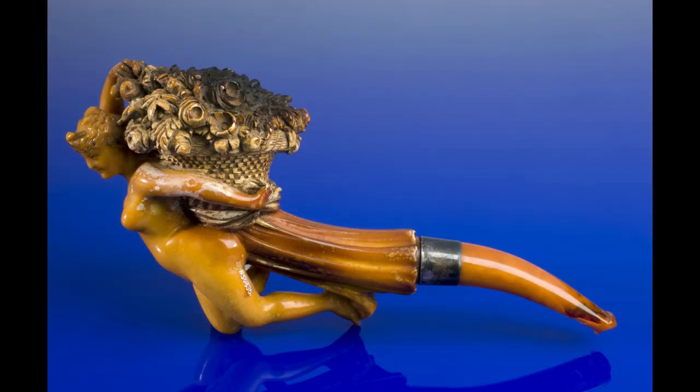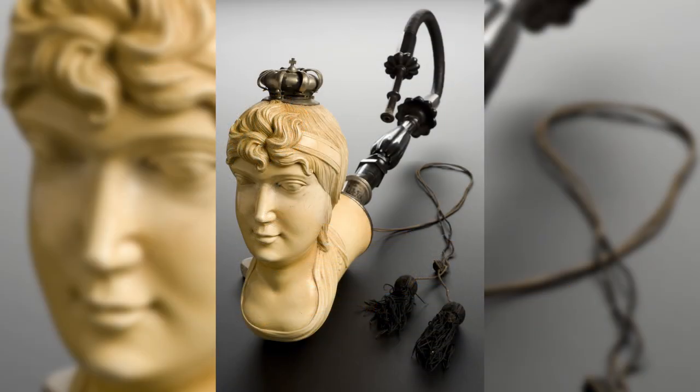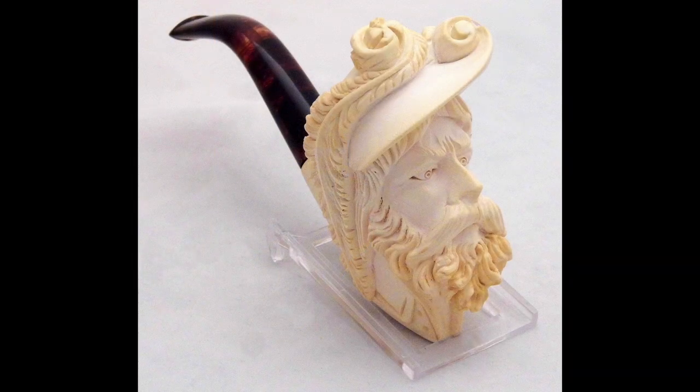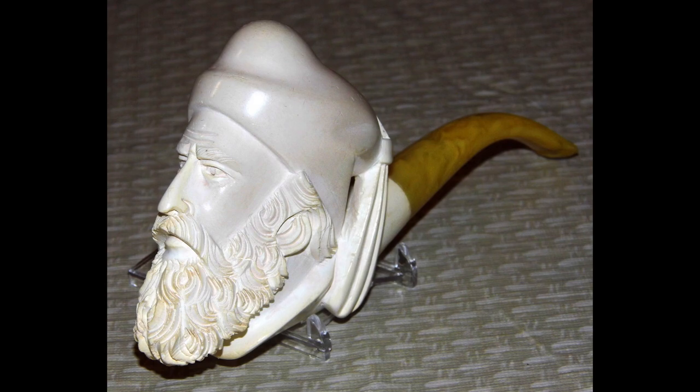Meerschaum carvings showcase the skill and artistry of Turkish artisans. As unique and collectible souvenirs, they offer a tangible connection to Turkey's natural resources and cultural heritage.